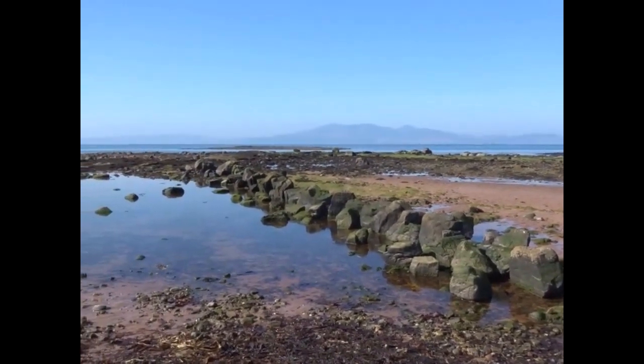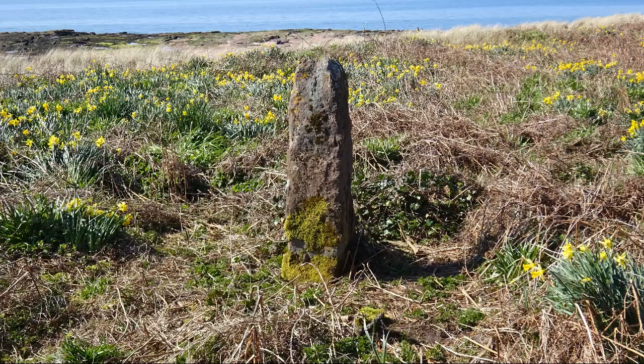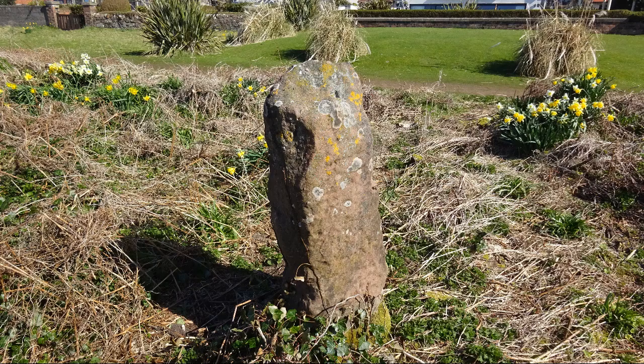Quite apart from wave action, another reason why these fish traps would be hard to identify now is that a number of them were robbed — stone was taken from them, broken up and used in the construction of roads, possibly also used for sea defences, and some may have been used in the construction of dry stone dikes on the nearby fields.